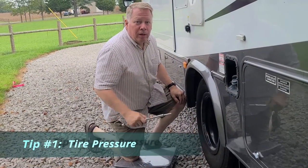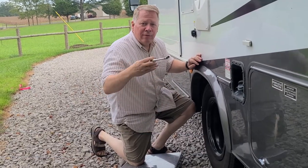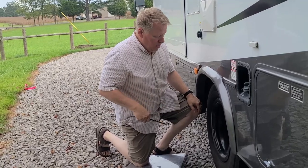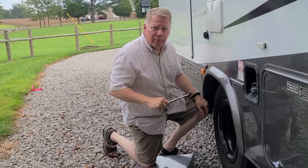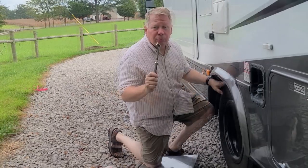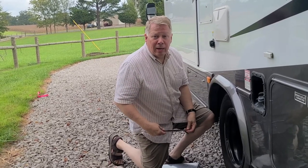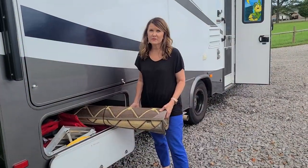Take a quick minute and hit the subscribe button, hit that notification bell, give us a thumbs up, and let's go save money. Let's talk tire pressure. Everyone knows that if you want to be safe, you've got to check your tires. Have yourself a good tire pressure gauge and check before each trip, and check as often as you need to. If you have a tire that's slowly leaking, get it checked out. Did you know if your tire pressure is one pound off, it can cost you up to three percent in your gas mileage?